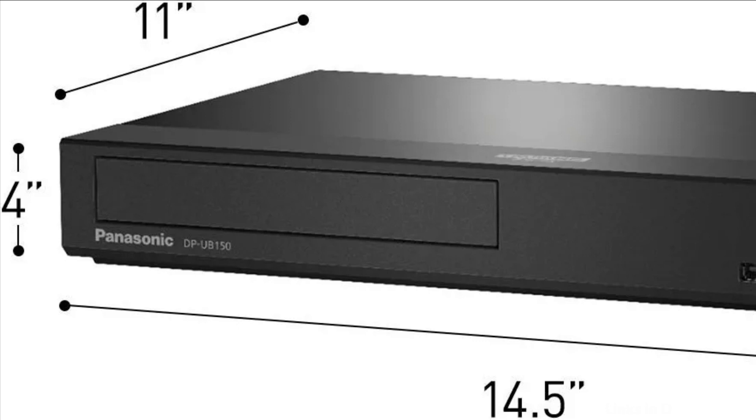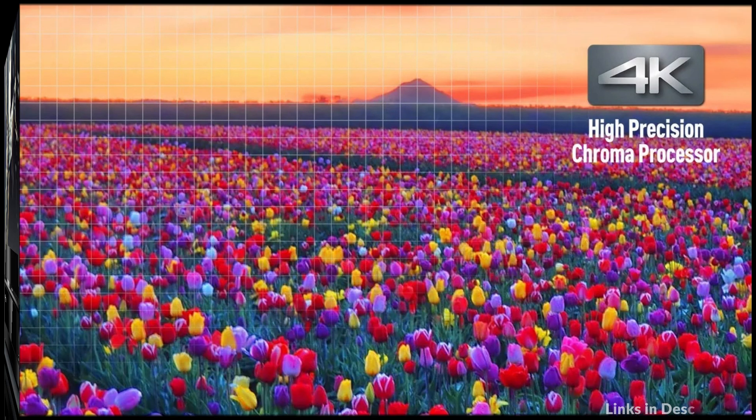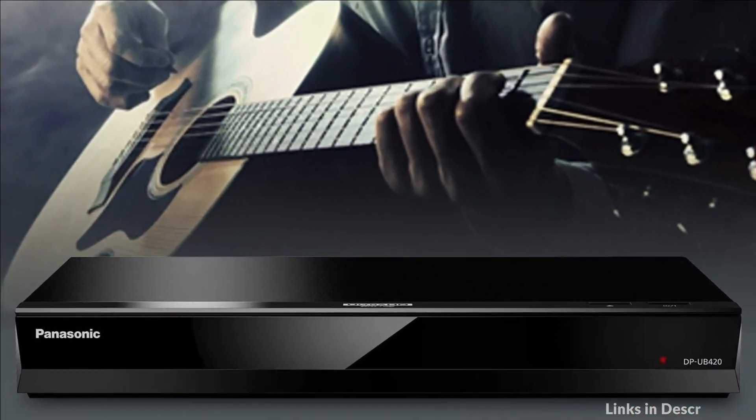Immerse yourself in high-res Studio Master Sound to complete the cinematic experience. This Blu-ray player also supports HDR images from a range of HDR formats and TV footage.